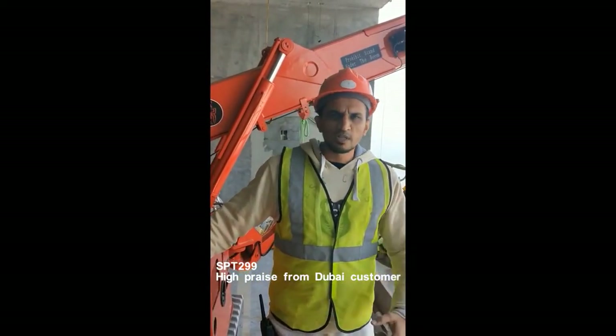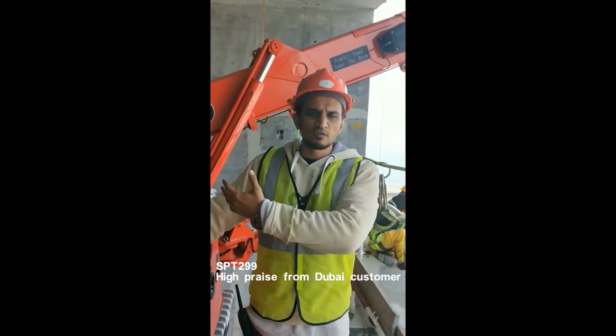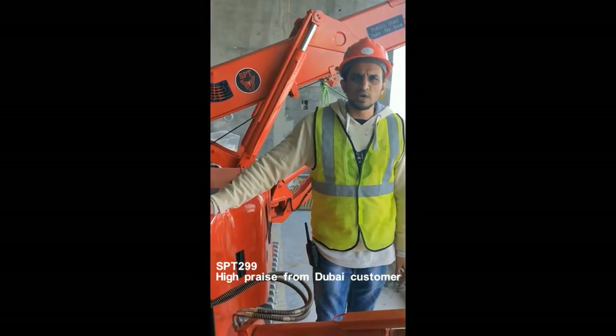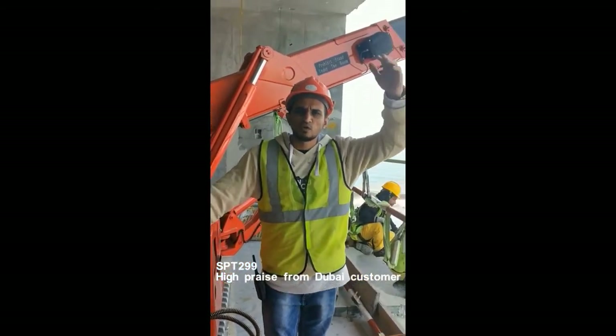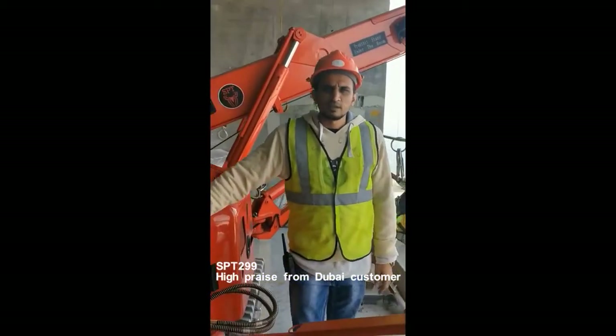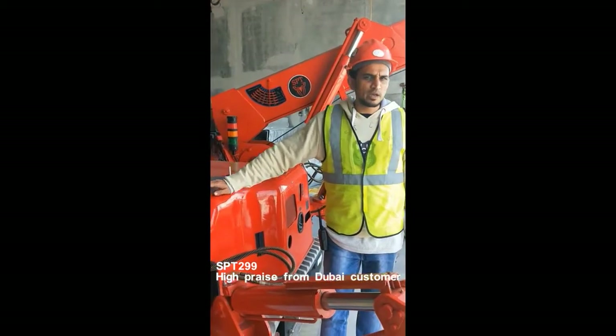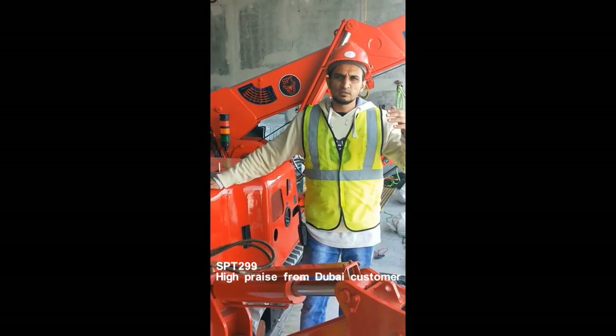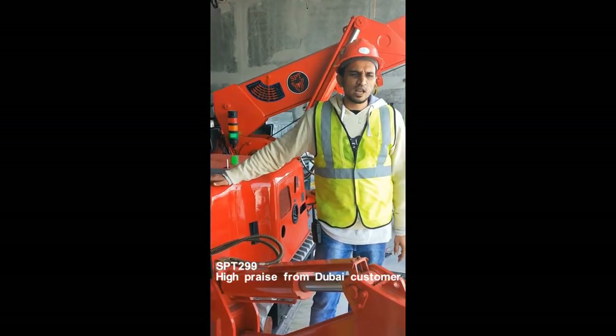We have another Spider Train that will be used on the other side of the project. This is the 77th floor connecting project — it is the height of the 77th floor building. We will be using the same Spider Trains we have here; in every floor we will be using them to fix the glass panel.